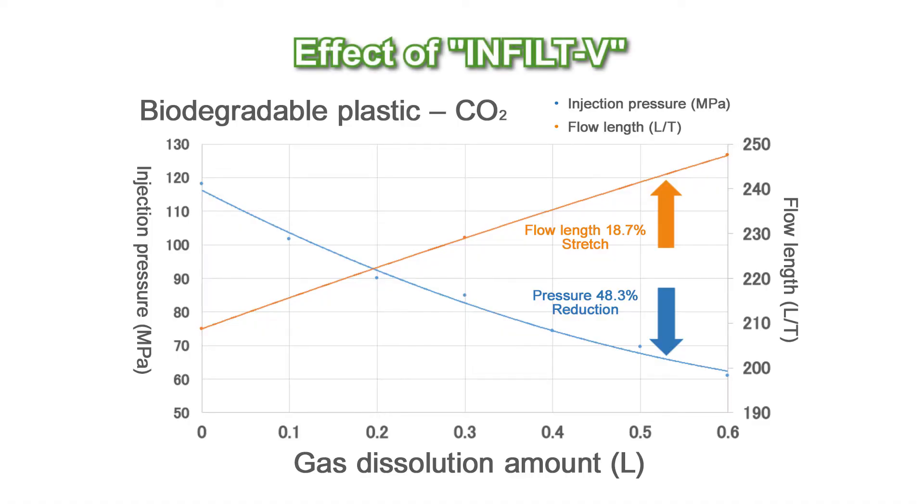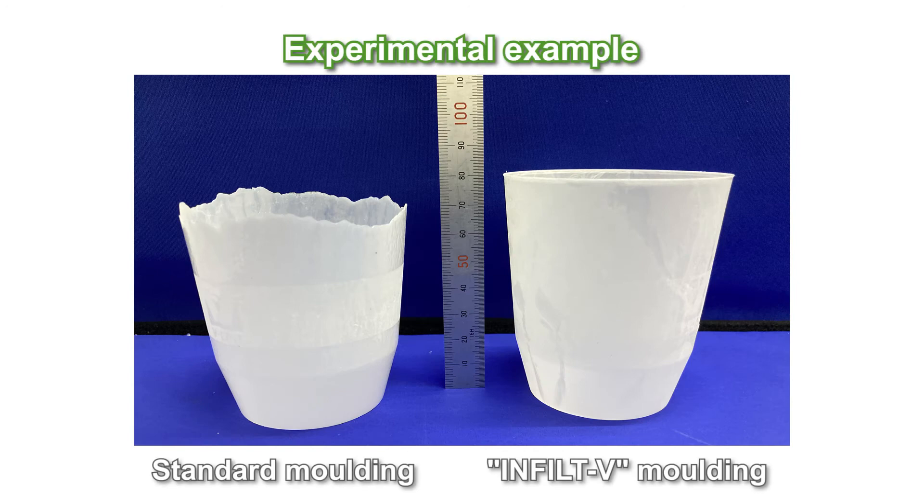When using carbon dioxide, the injection pressure can be reduced by up to 48.3%. In thin-walled cup molding with a wall thickness of 0.4 mm, a filling effect of L/T 220 or higher was obtained.